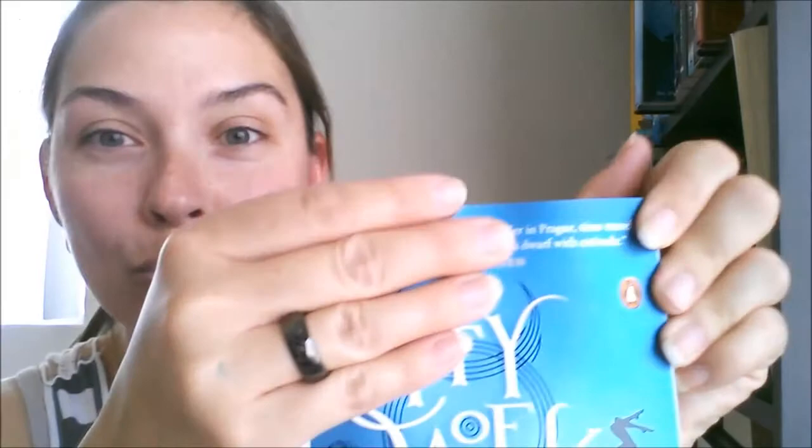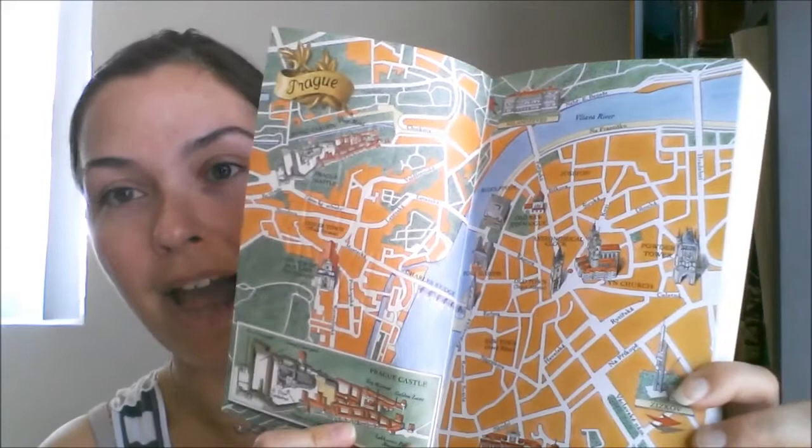I got this book because the name is Magnus — we all know who Magnus Bane is! It says: 'This deliciously madcap novel has it all — murder in Prague, time travel, a misanthropic Beethoven, tantric sex, and a dwarf with an attitude.' Just reading 'a dwarf with an attitude' — that right there, good times. Oh, and there's a map inside, set all in Prague!